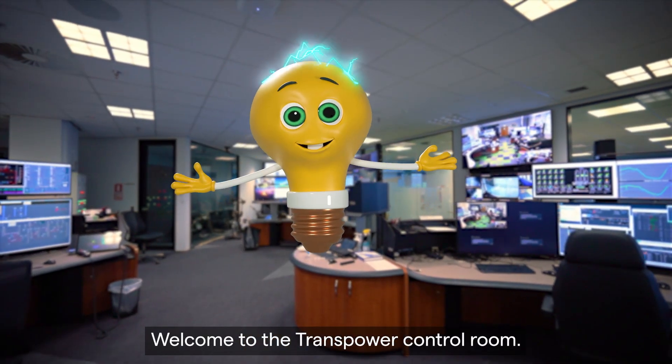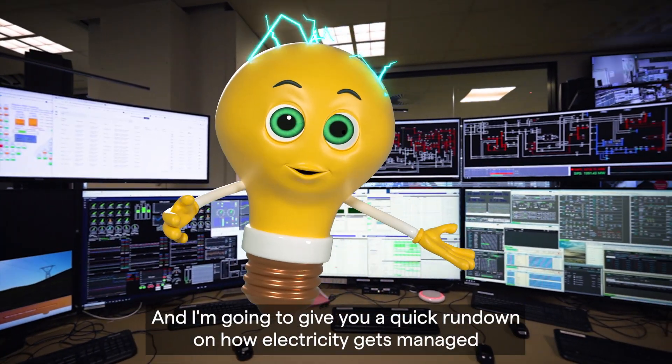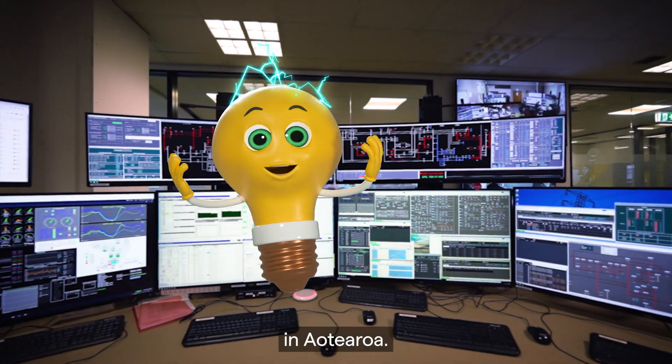Kia ora! Welcome to the TransPower Control Room. I'm Volt and I'm going to give you a quick rundown on how electricity gets managed in Aotearoa.